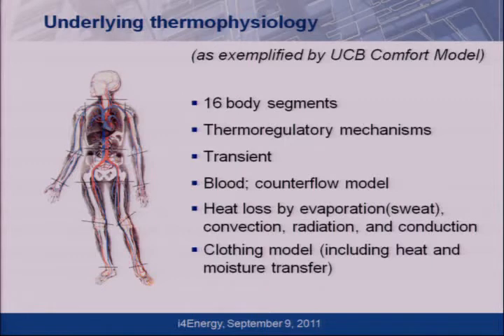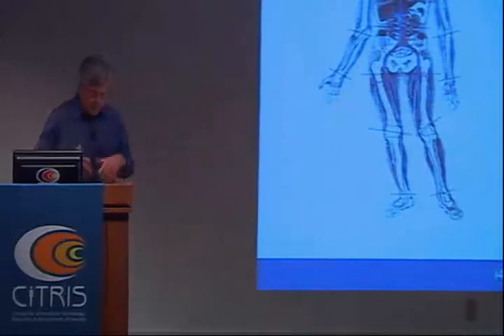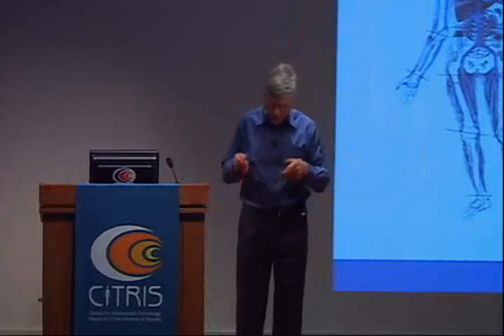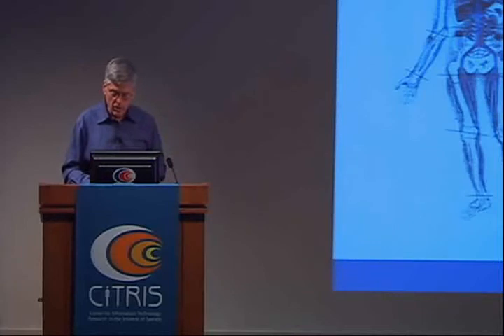Underlying the sensors is a whole plumbing system with its own control system. You've got blood vessels with thermal mass, and blood flow controlled by an active feedback system in your hypothalamus. The blood vessels are paired so they have a countercurrent effect — like how ducks and geese keep their feet functioning in winter. Heat loss occurs by conduction, convection, and evaporation, and heat transfer both sensibly and by latent means goes through your clothing. The advanced comfort model embodies these elements, including clothing models.